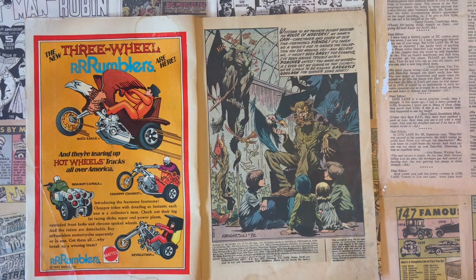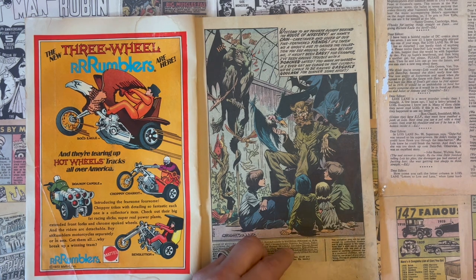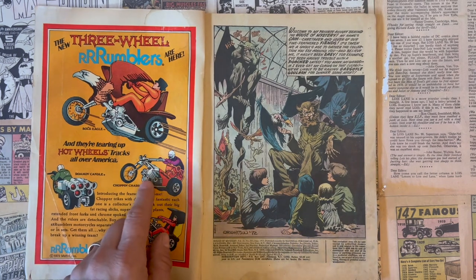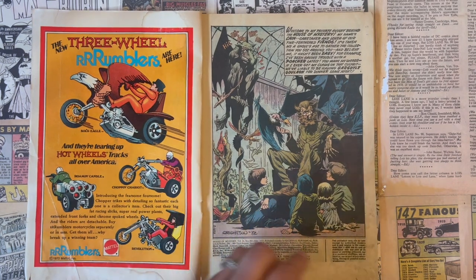This came out in 1972. Love these ads — Rumblers, three-wheeled Rumblers. I think I might have had those.